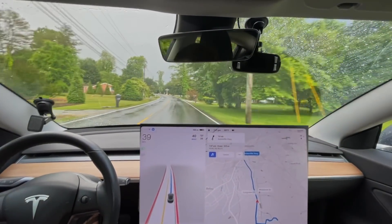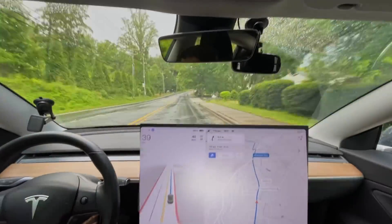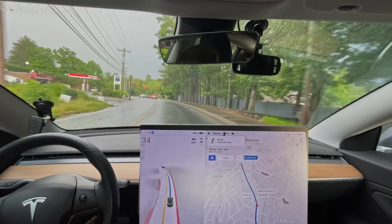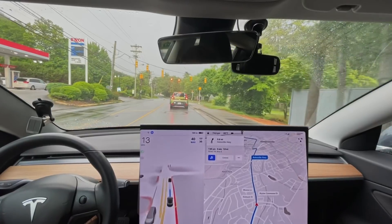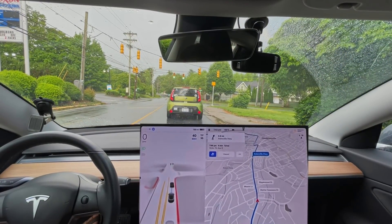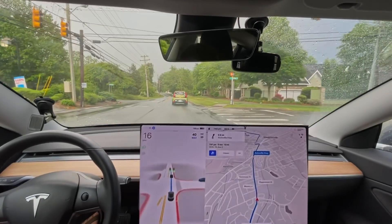It needs to be slowing down already. It's not terrible, but it doesn't seem to see the light until it gets around the corner — which might be accurate, because if it's using the forward-looking camera it might not see the light until it goes around.